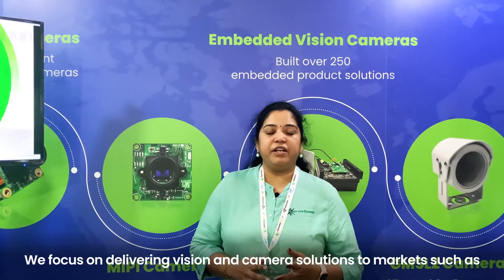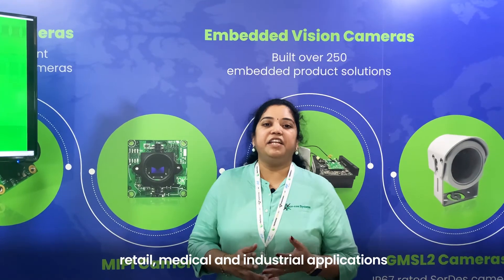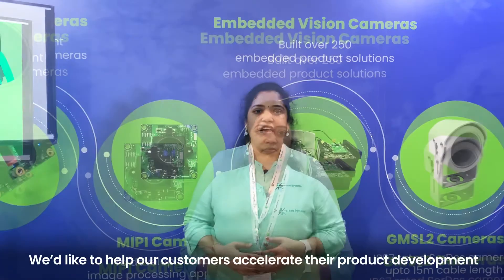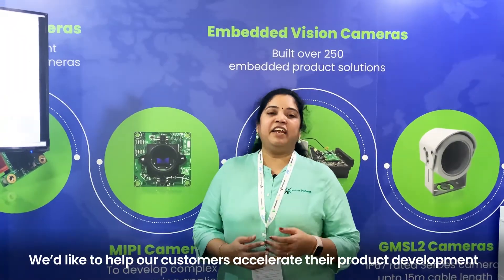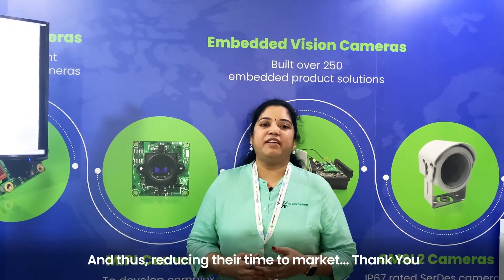We focus on delivering vision and camera solutions to markets such as retail, medical and industrial applications. We would like to help our customers accelerate their product development cycle through our continuous innovation and thus reducing their time to market.